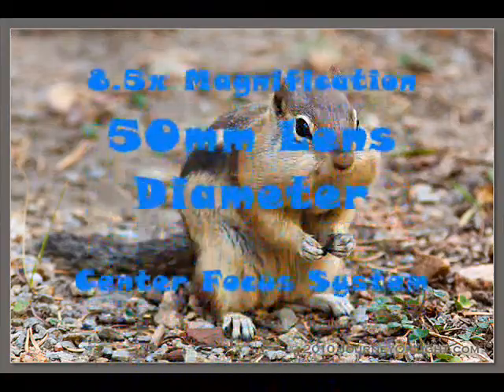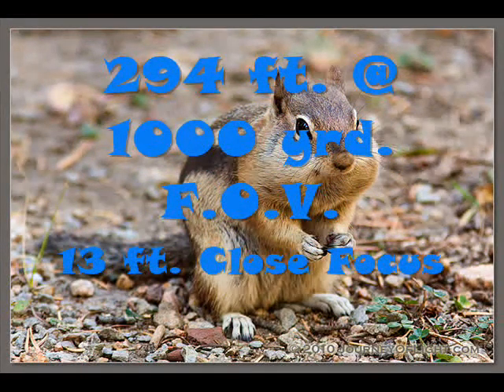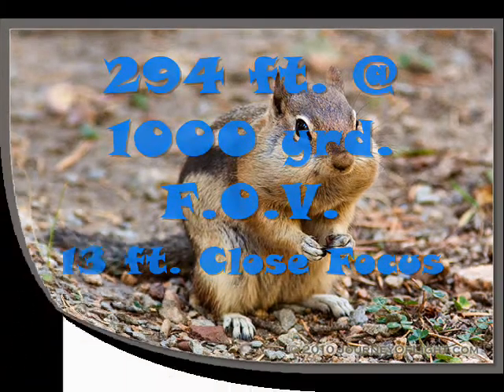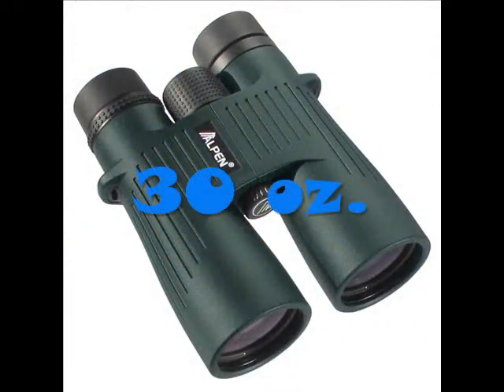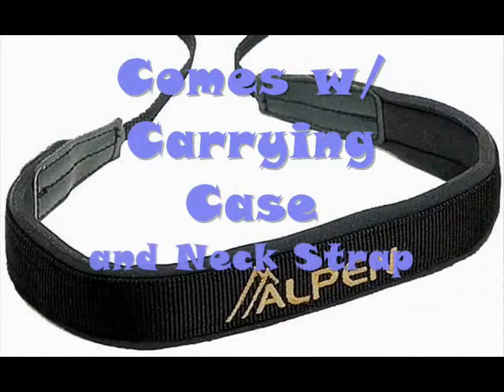It can magnify up to 8.5 times with a lens diameter of 50 millimeters and a center focusing system. It has a field of view of 294 feet at 1000 yards and a close focus of 13 feet. It weighs only 30 ounces, making it easy to carry compared to any binoculars or scope.